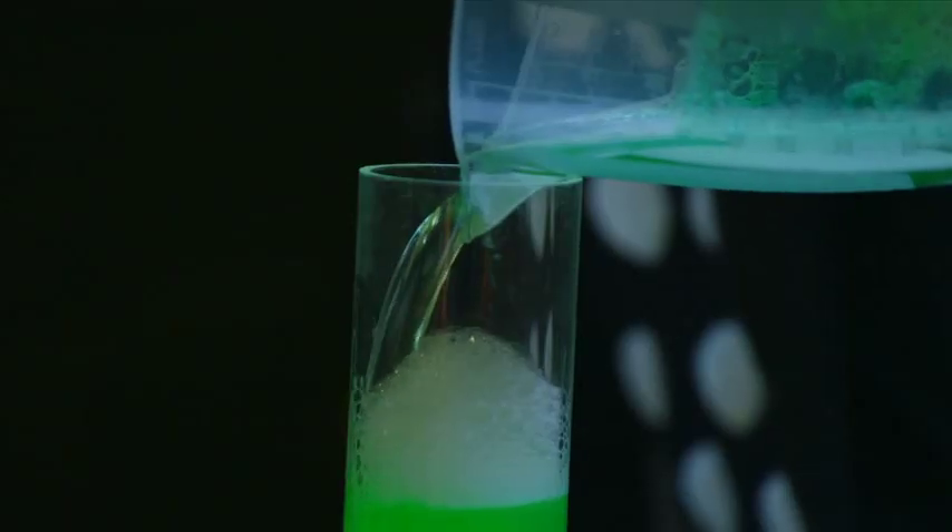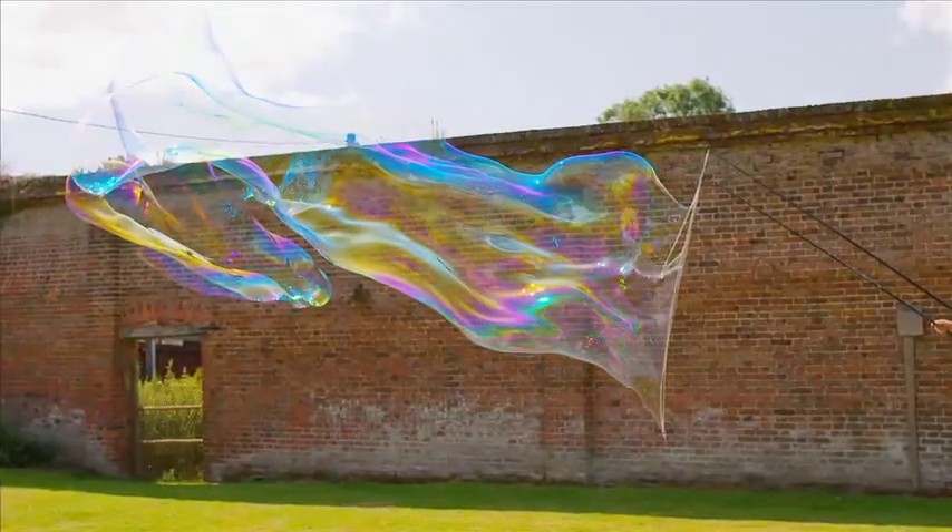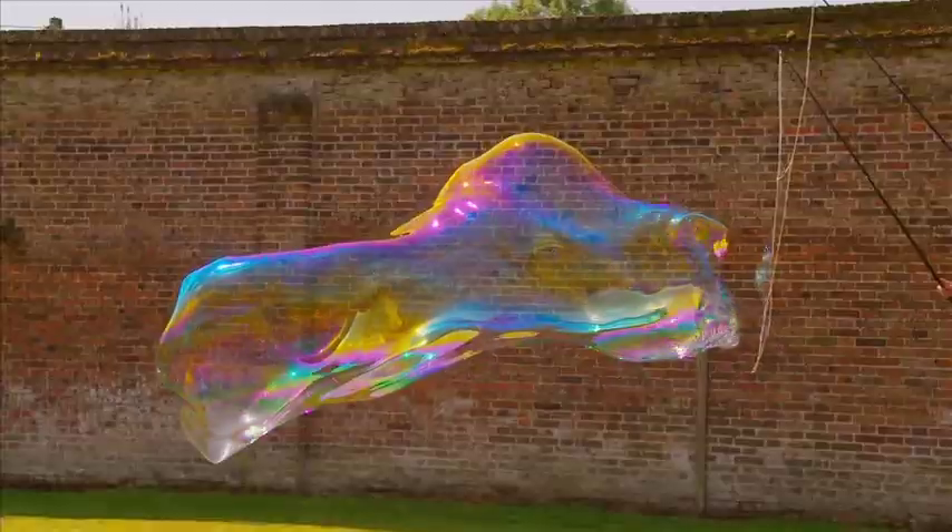You can get glycerin from most drugstores, so now you and I have no excuses for not staying the distance in the bubble stakes.